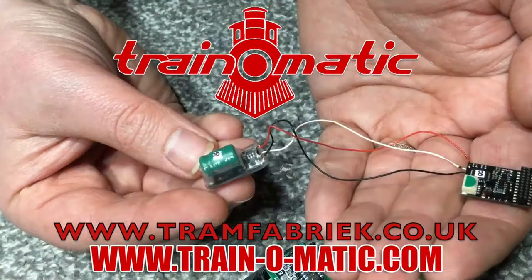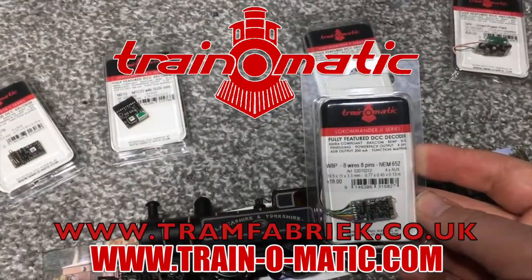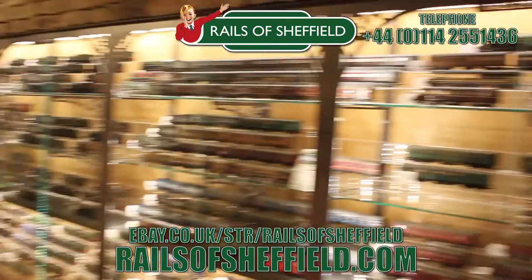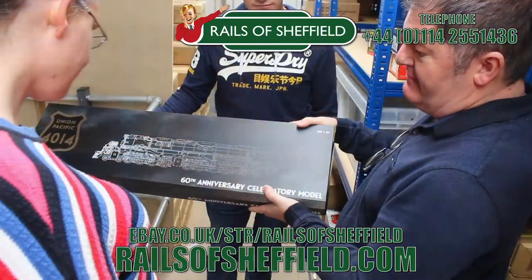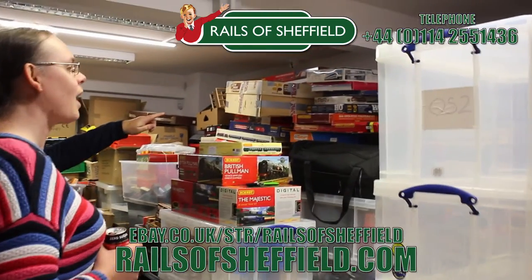Throughout this video if I sound croaky, that's because I filmed the content on the Monday immediately after returning from Warley, but I'm filming the intro and outro about four days after that so my voice has had time to recover. Without further ado, come with me in association with Train-O-Matic, makers of DCC decoders and accessories designed by enthusiasts for enthusiasts. Find the full range available to order now at tramfabrik.co.uk. Additional support comes from Rails of Sheffield — sell to the name you know and trust. Buy, sell or exchange any age or any gauge. Call them now for the very best price and check them out today at the link below.